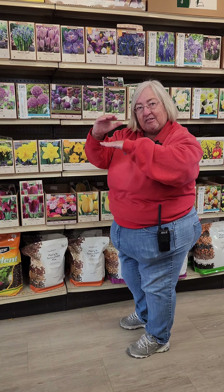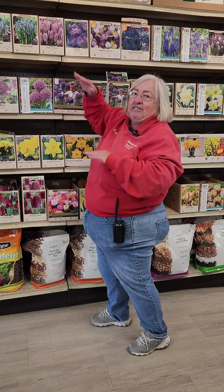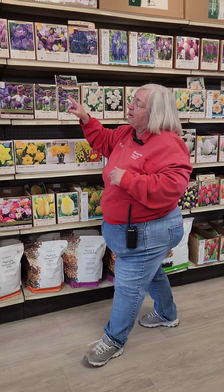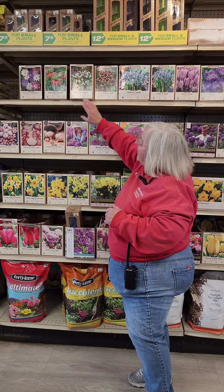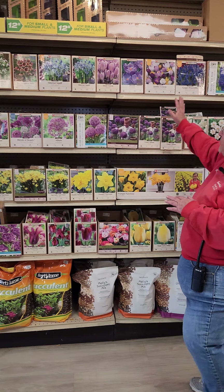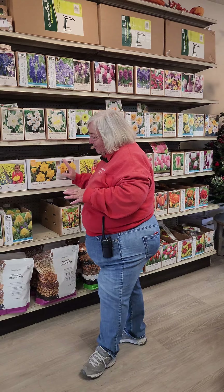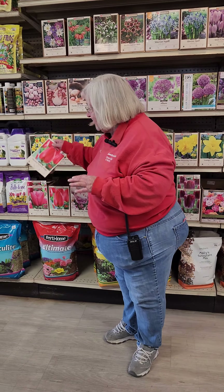Crocus — plant those somewhere where you can look at them as you're coming in and out of your house, or if you're looking out your living room window, because they're short. They're going to be down low, so it's something you're going to have to look down on, where some of this other stuff is taller. Take that into account when you plant those. Your Mediterranean bells and your imperials are going to be taller, so those you can put where you want things a little bit taller.